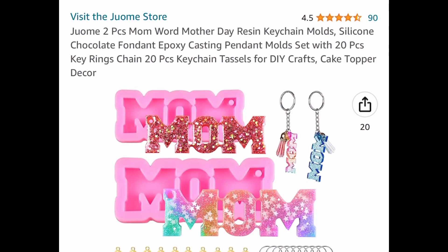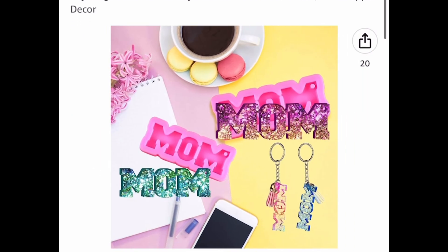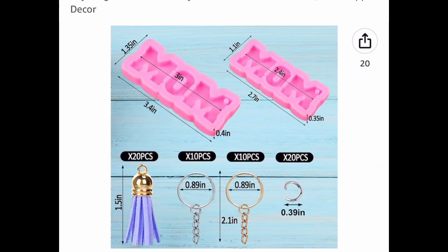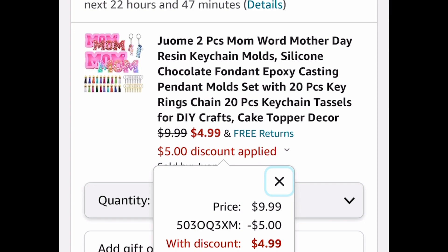Now for my lovely crafters, this is a mom silicone molds set. You get two different sizes and the keychains and the tassels as well. It's $9.99 — put in the code and get it for $4.99.